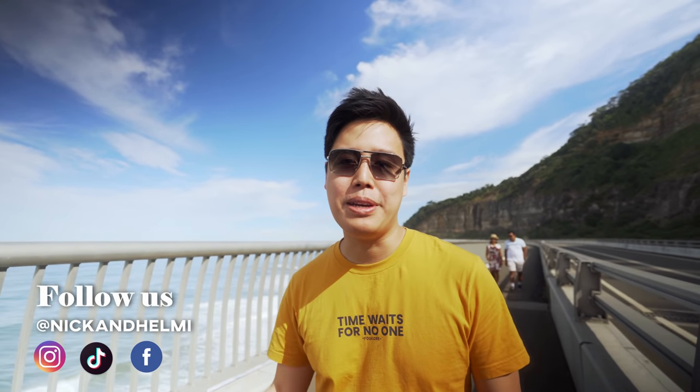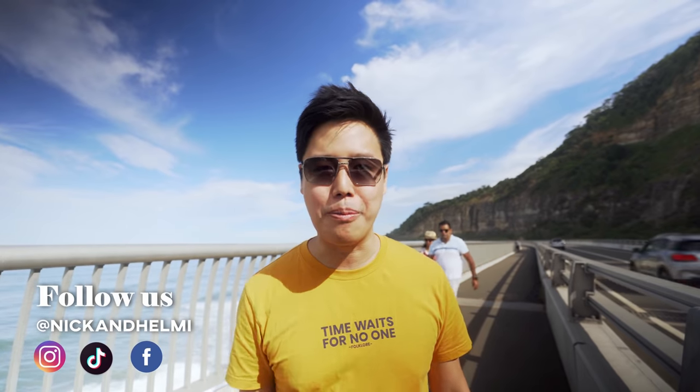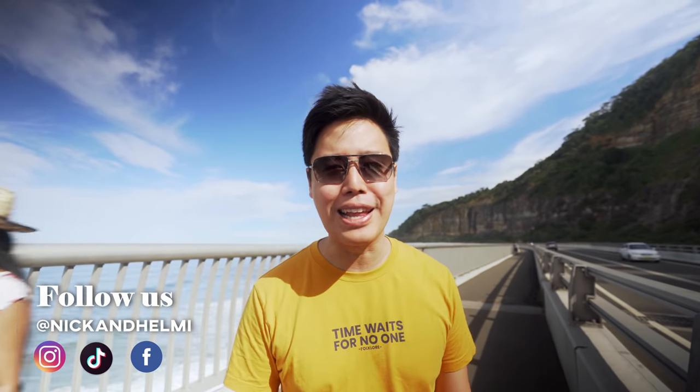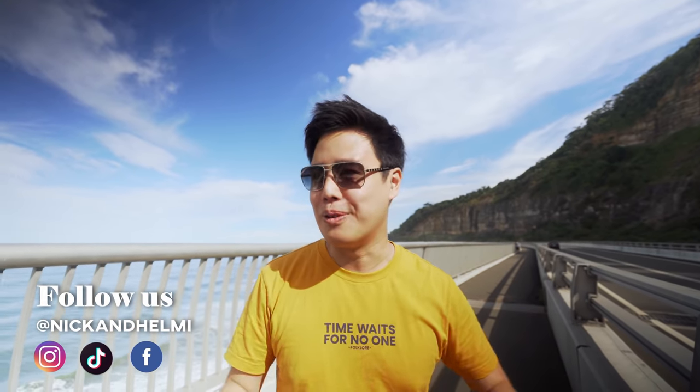Good day guys and welcome back to our channel Nick and Helmy. Today we are heading down south to Wollongong, taking a little break from our crazy eating. The last time we did a travel vlog was late last year when we went to Port Stephens, so we thought it was a good break. We're gonna go down, enjoy the view and not eat.